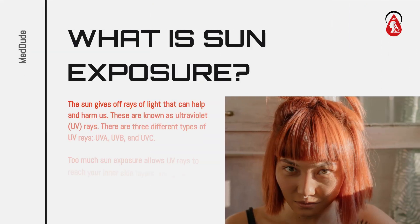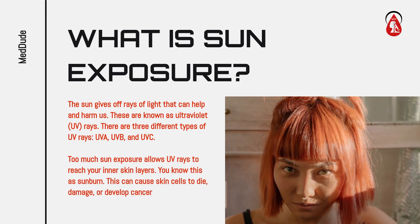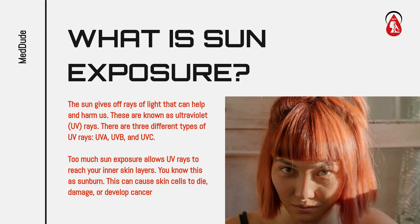What is sun exposure? The sun gives off rays of light that can help and harm us. These are known as ultraviolet UV rays. There are three different types of UV rays: UVA, UVB, and UVC.